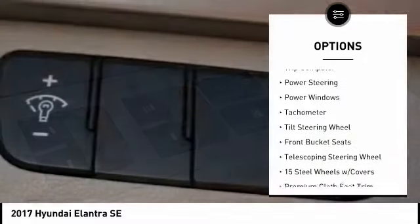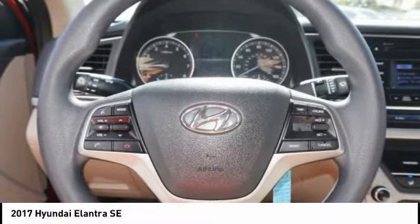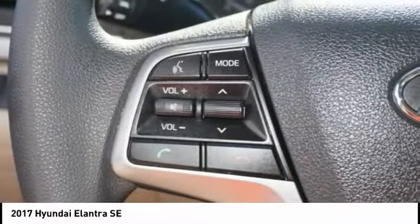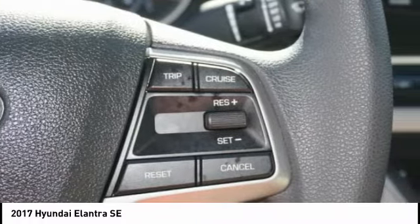Front wheel independent suspension, rear window defroster, security system, low tire pressure warning, trip computer. Take this vehicle for a spin and see why so many shoppers are now proud owners.